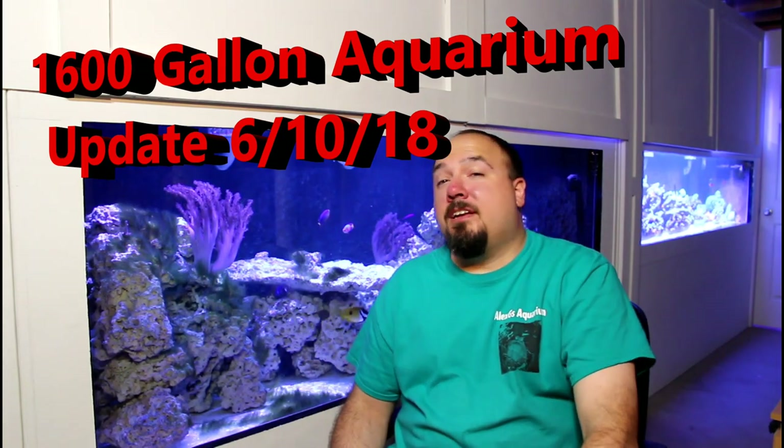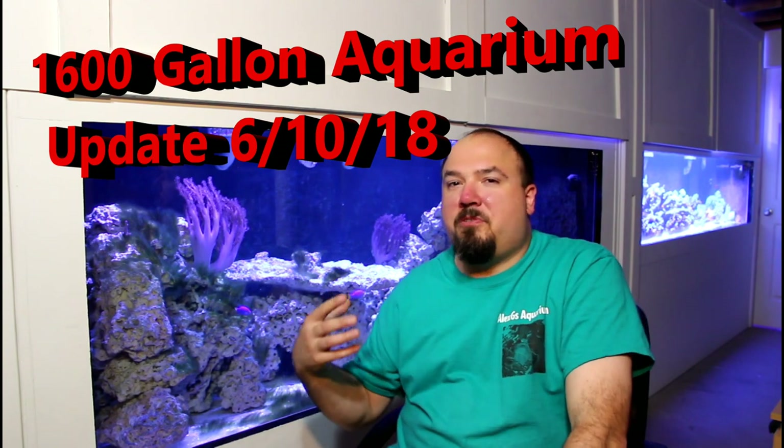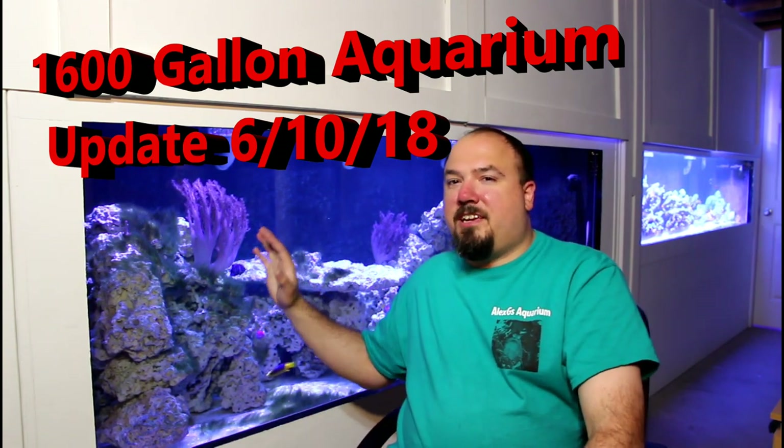Welcome to Alex G's Aquarium. Today I have another update on the 1600 gallon system. I want to give a brief overview of what's going on in the 720 gallon, the 480 gallon reef behind me, the fish room, and equipment. There's been a few things that have changed — some new additions to both tanks, and also a couple of minor equipment glitches I want to talk about. I think it's really important to talk about all the things, good and bad, that happen in aquariums on a week-to-week basis.